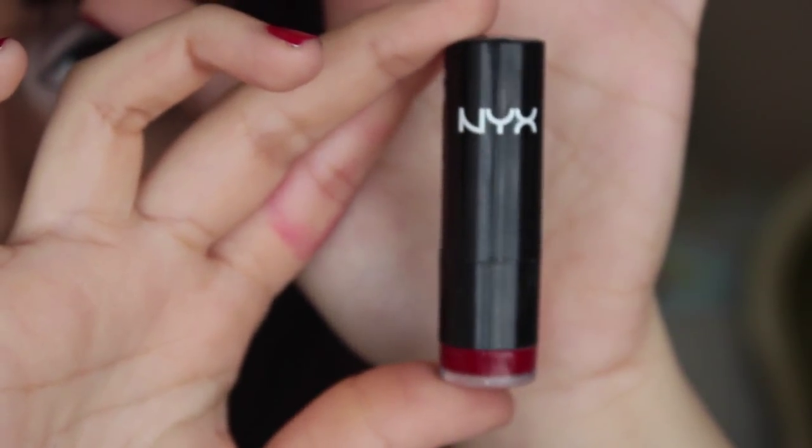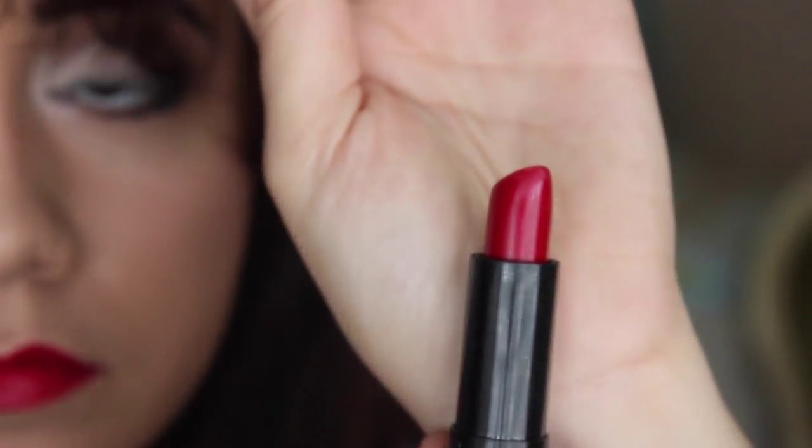Letting that dry, I'm taking my NYX retractable lip liner in the color Ruby and lining my lips. It's especially important to line your lips when wearing bright colors to really prevent any bleeding around the lips. Over the lip liner I'm taking NYX lipstick in the color Chaos. If you're a little intimidated about applying this color, you can take a lip brush and brush on the lipstick. Once I'm done I go back in with my lip liner to make sure all the edges are nice and smooth, and if you get red lipstick on your teeth, take a tissue on your finger and clean it off.